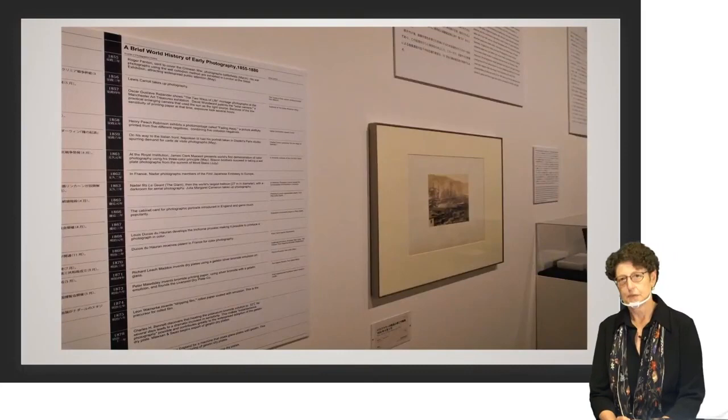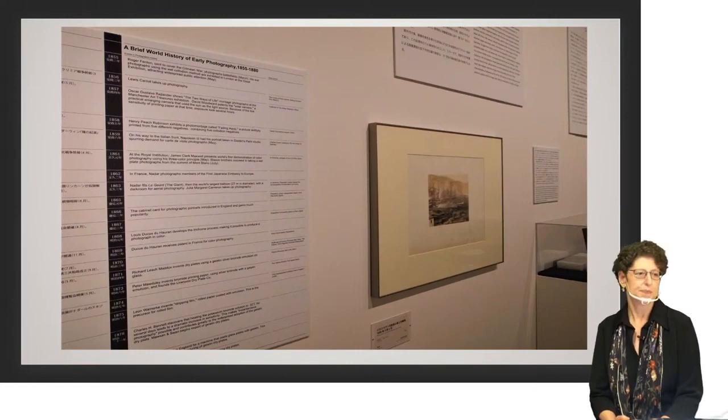Another hint: come prepared to read. This is a text-heavy exhibition with a lot of information, and fortunately almost everything has been translated into English. There's a lot of information here that you won't find easily elsewhere in English, so if you're a serious researcher of Japanese photography, do read those panels — there's a lot of great information there.